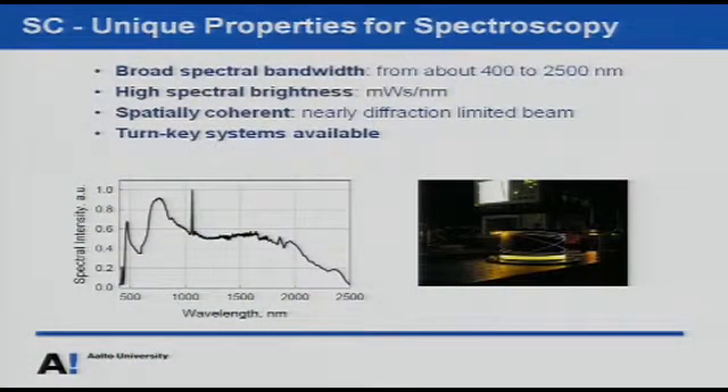Why are supercontinuum sources good for spectroscopy? First, spectral bandwidth — it covers all colors from visible blue at 400 nanometers down to 2.5 micrometers in the infrared. It's spectrally really bright; total output power can be several watts and spectral brightness can be several milliwatts per nanometer. It's spatially coherent because the light comes from a single mode fiber and can be focused down to the diffraction limit, making it very useful for microscopy. There are already commercial turnkey systems available and established numerical models to predict continuum output.